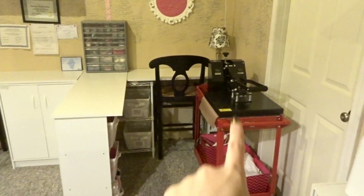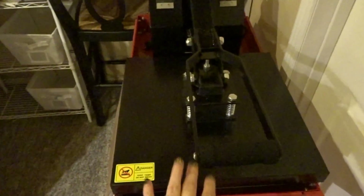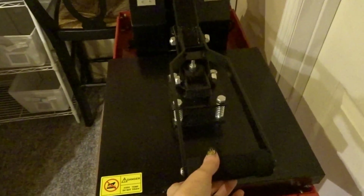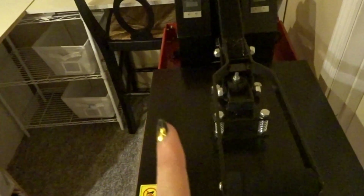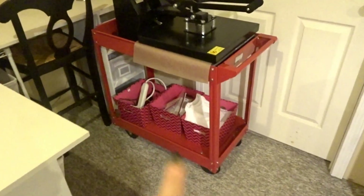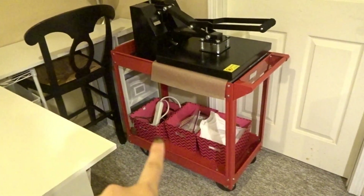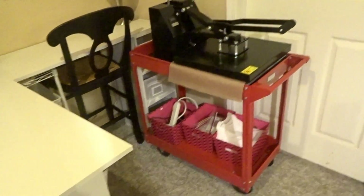Tucked over here I have my heat press, which I get a lot of questions about. I had a swing arm one that basically exploded, so I went with the clamshell one that I got off Amazon. The cart it's sitting on is from Harbor Freight, and I have some bins underneath to organize things I use with the heat press.